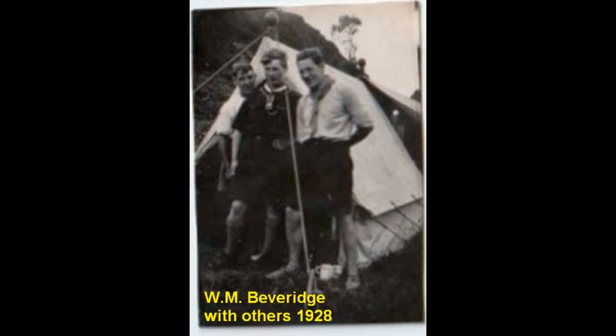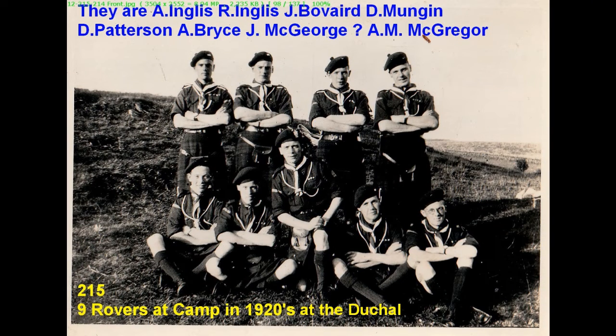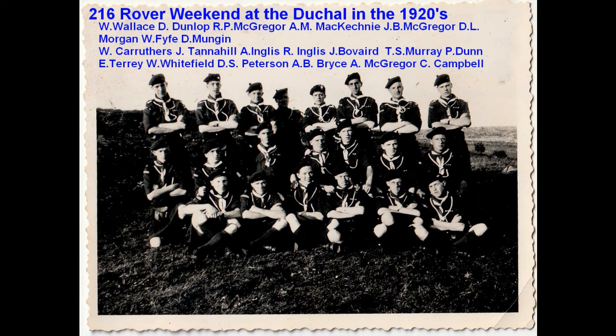Here is a good photo from 1928 of W.M. Beveridge, the second son of Reverend Beveridge, who managed the Scouts through the 1920s. He became a minister and went off to Africa as a missionary. In the late 1920s, the Scouts and Rovers used various campsites around Port Glasgow — one of these was Ochenfoyle, and another was at the Duchel Castle. There are two good photographs of the crew at Duchel.